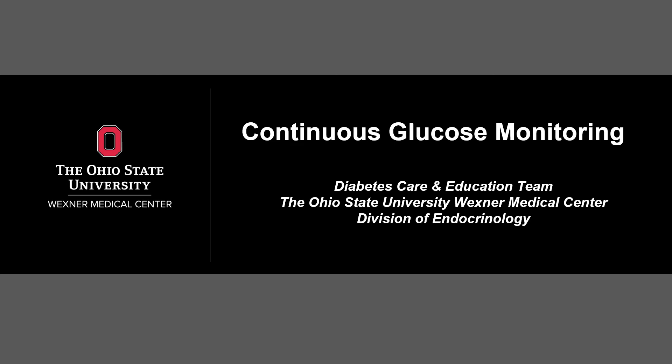Welcome to the Continuous Glucose Monitor Information Session, brought to you by the Certified Diabetes Care and Education Specialists with the Ohio State University Wexner Medical Center, Division of Endocrinology. A Continuous Glucose Monitor will be referred to as a CGM throughout this video. We will review the basics of what a CGM is and how it works, cover each of the FDA-approved CGMs available, and discuss the next steps in obtaining the device. There is a link for a short survey at the end of the session for you to communicate your device preferences with the education team.